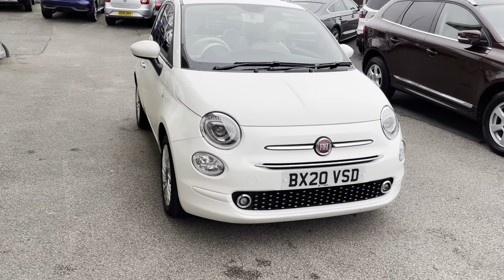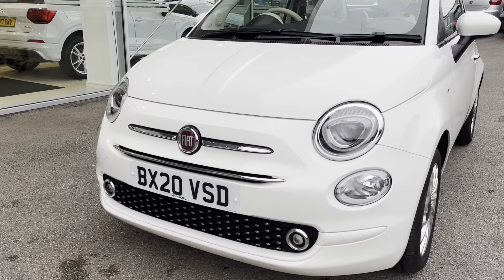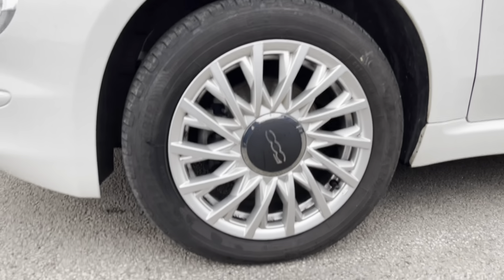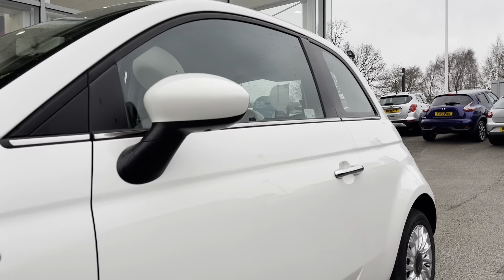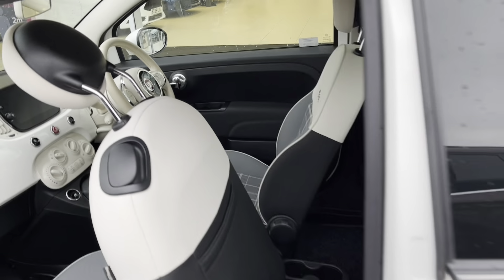To start off with, I'll show you around the exterior and interior before heading inside for some of those high-tech features. As you can see, this car is in the gorgeous Bossa Nova White. This car has LED daytime running lights as well as 15-inch alloys with a lovely silver finish.